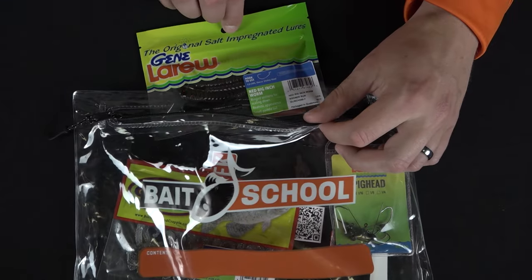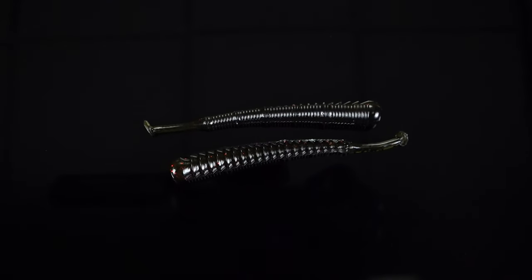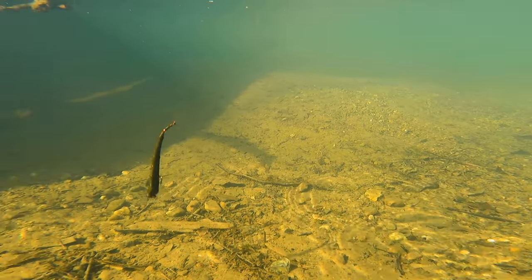Lure number six is what you're gonna want to choose when the fishing gets tough. This is the Jean LaRue Ned Rig Inchworm. It's gonna work great on a Ned Rig Head or Texas Rig — throw it in shallow or deep cover and the finesse action on this is gonna get you bit.